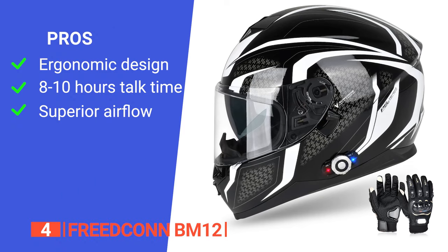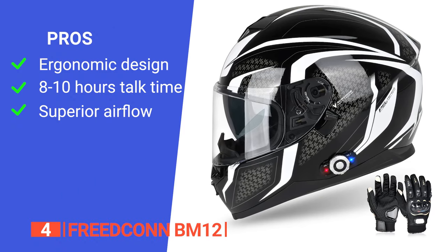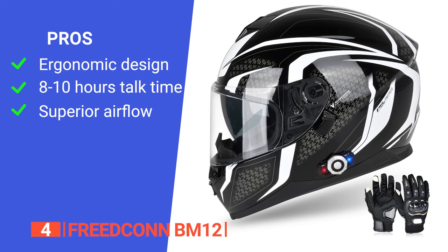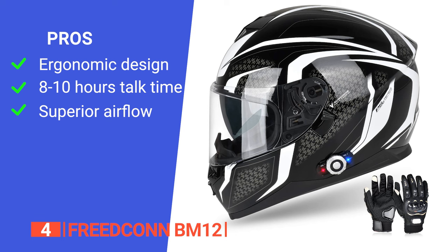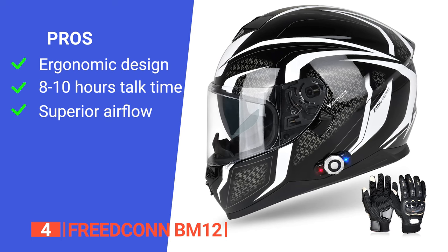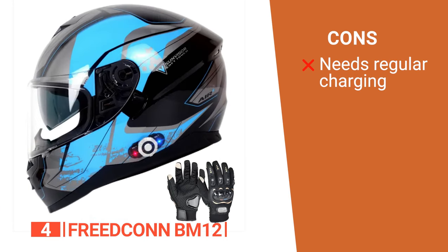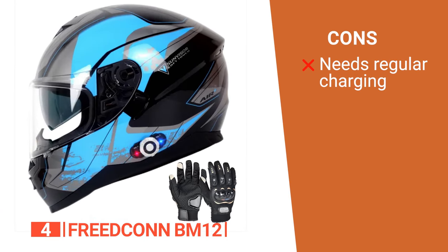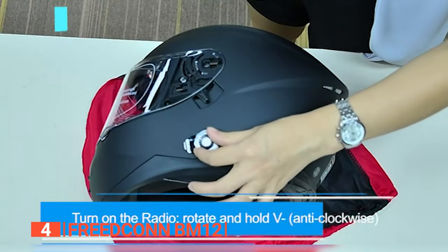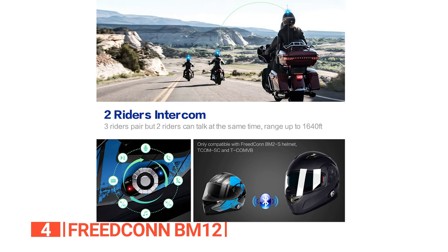Its pros are: it offers a comfortable and fatigue-free riding experience. It has a lithium battery with 8 to 10 hours of talk time, 300 hours standby, and seamless control for calls, intercom, music, FM, and GPS. And it has six air vents for optimal airflow and the option to change the outer visor to tinted or anti-fog for varying conditions. However, it may enter deep sleep if not charged regularly, which can be tricky to get out of — it's recommended to charge at least once a month. The Freedcon BM12 is ideal for riders prioritizing safety, comfort, and seamless communication.